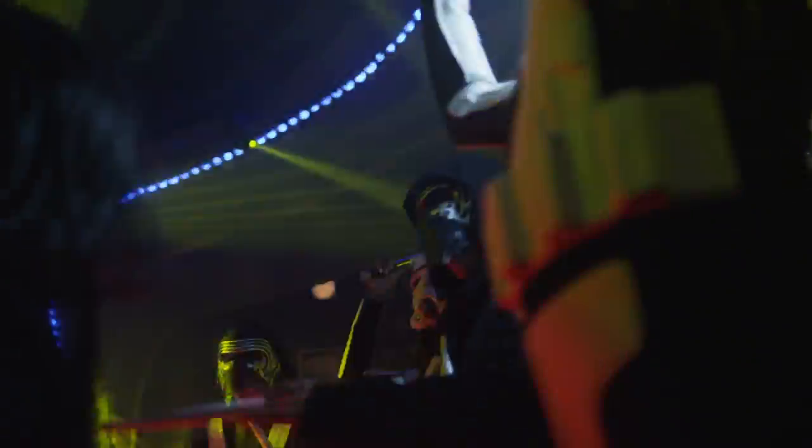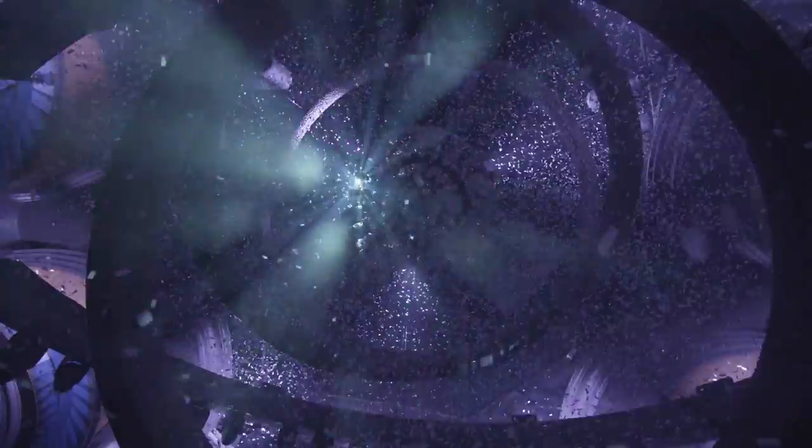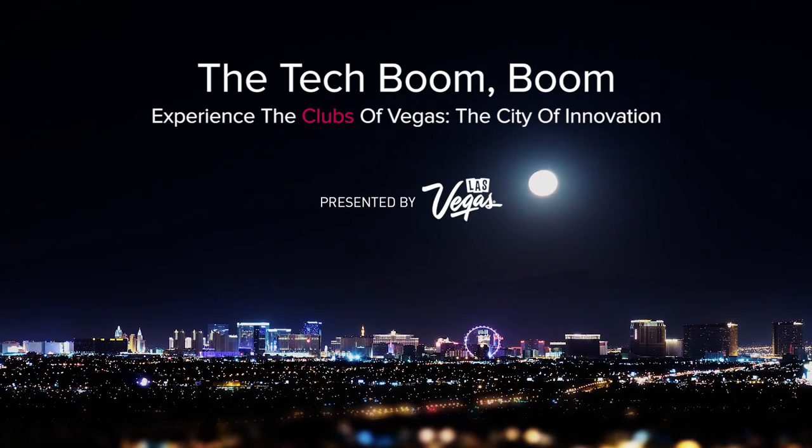To coin one of our resident DJs, Calvin Harris — he said when he walks into our clubs, they're visually arousing. And I don't think you can really put it any better.